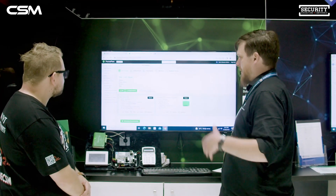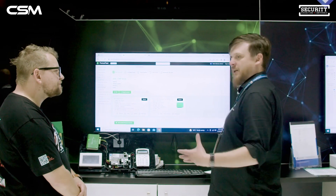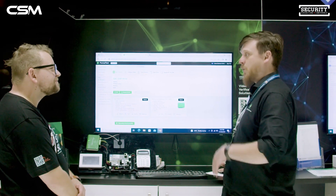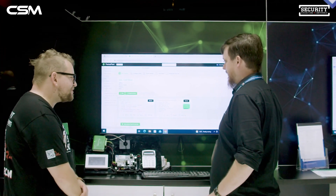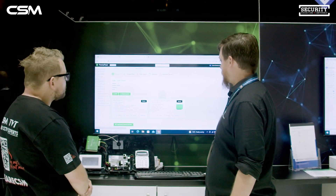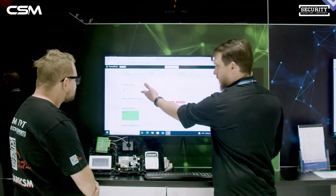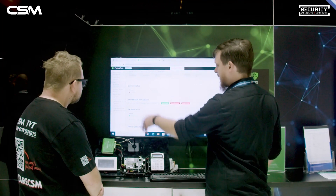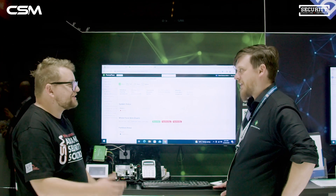The great thing about the Arrowhead is we've got this great integration, so you can now manage your Arrowhead panel remotely without having to use any additional software — all web-based. You can just jump straight in, remote arm and disarm using user codes, get battery warnings, and this is listening live. We're really excited by this product and think it's going to be massive.